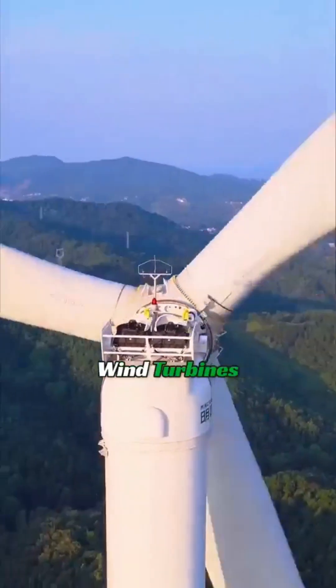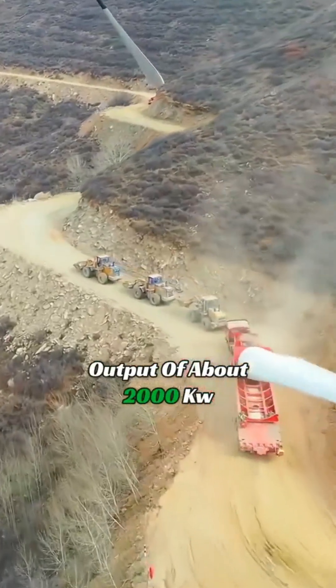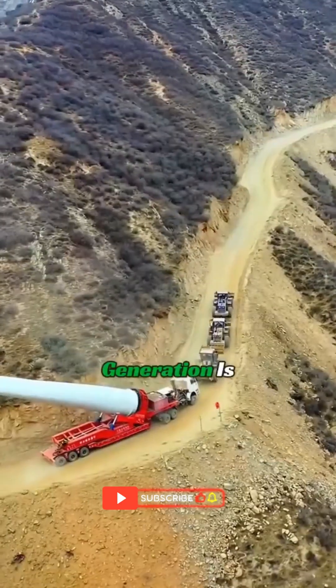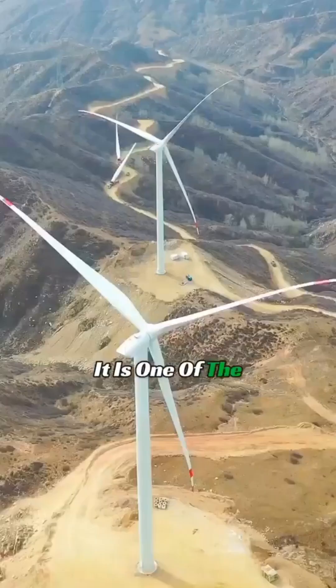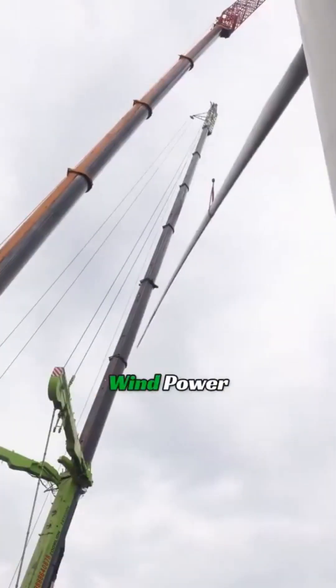Usually, wind turbines have a power output of about 2,000 kilowatts. Rotating 17 times per minute can generate 2,000 kilowatt-hours per hour. The daily electricity generation is equivalent to the power generated by 11 tons of high-quality coal, making it one of the most environmentally friendly clean energy sources.